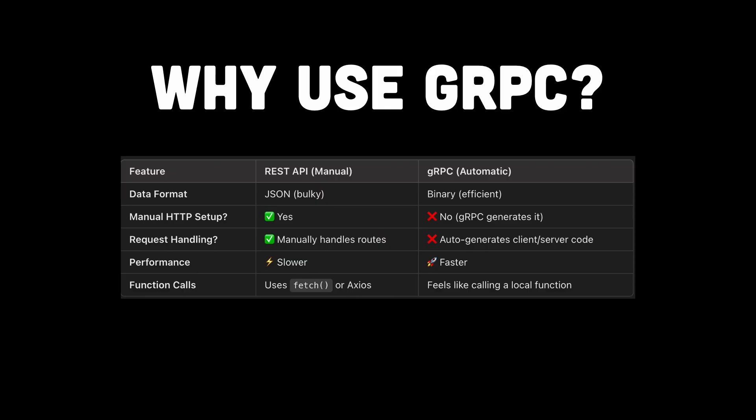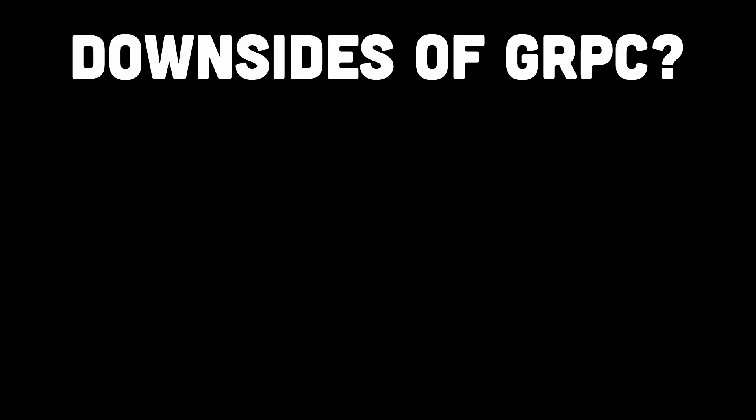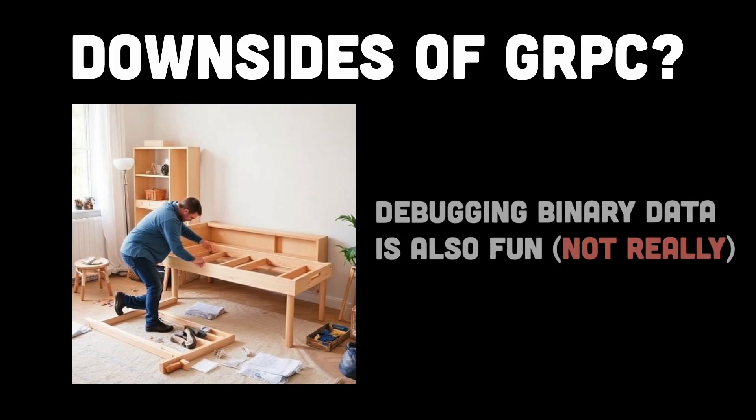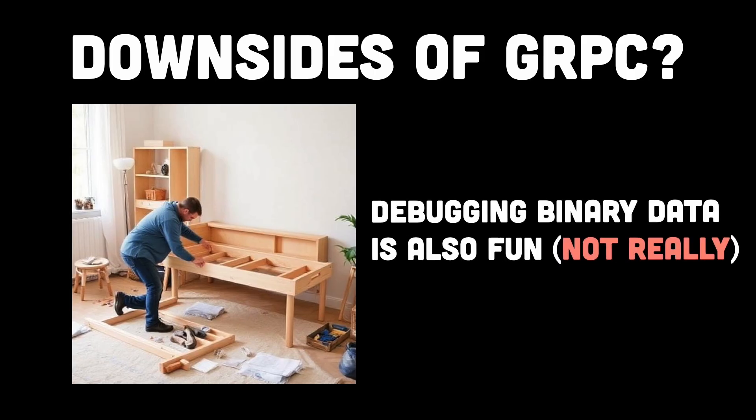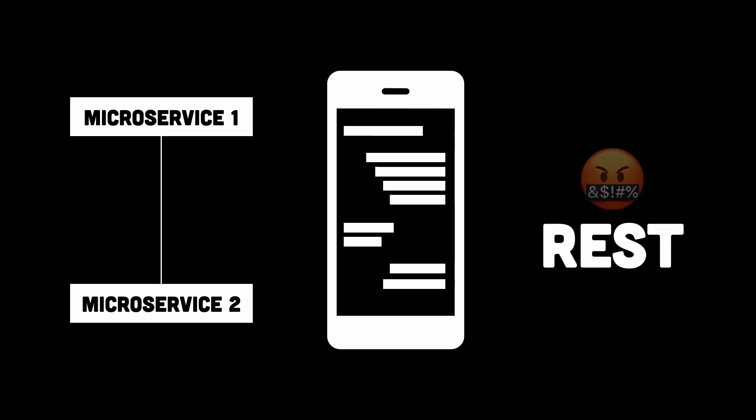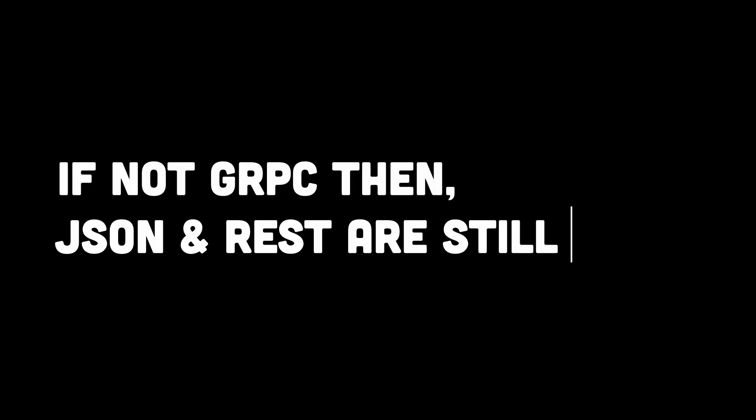Those are a lot of good points on why to use gRPC, but are there any downsides? Of course there are — it's not magic after all. Setting up gRPC can feel like assembling IKEA furniture without instructions. Debugging binary data is also fun? Well, not really. And if you're just building a simple API for a to-do list app, you probably don't need this level of power. So should you use gRPC? If you're building high-performance microservices, real-time apps, or just hate REST with a passion, then absolutely. If not, JSON and REST are still hanging around like an old Windows XP machine.